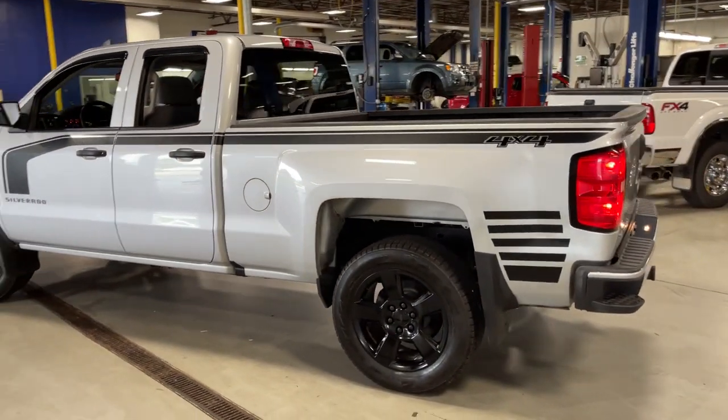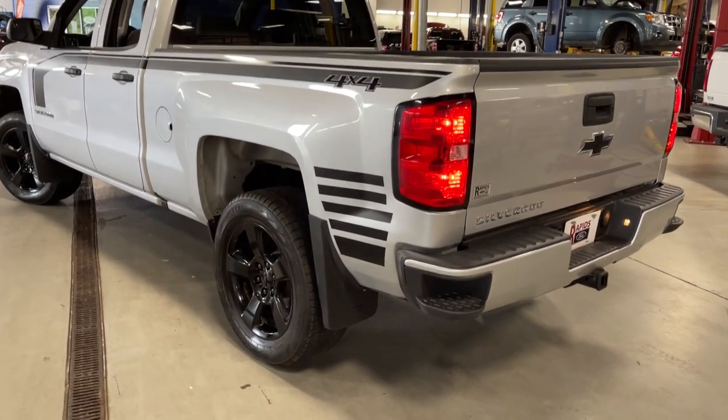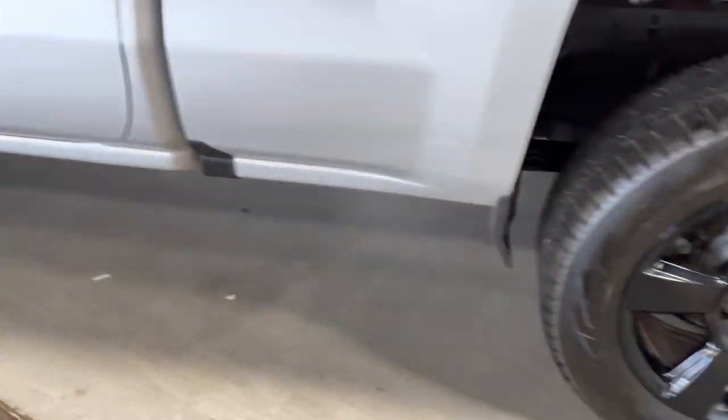These are just some of the great options this vehicle comes with: bedliner, electronic stability control, trip computer, power windows, four-wheel disc brakes, and power steering.